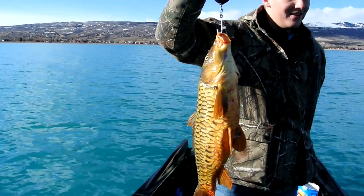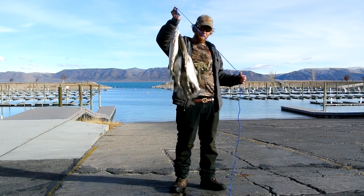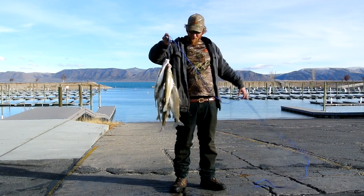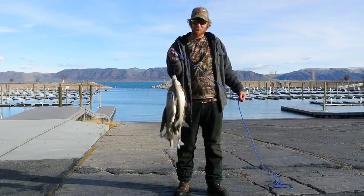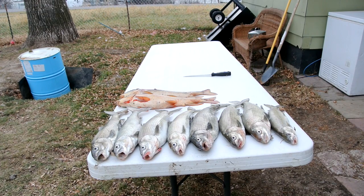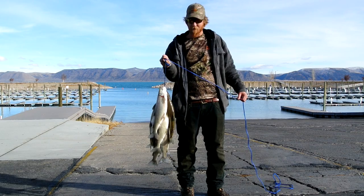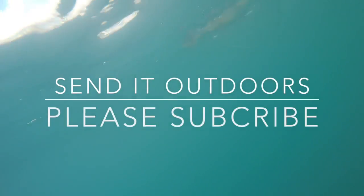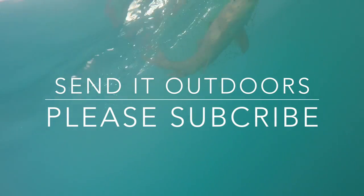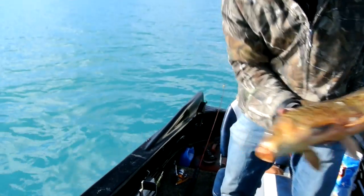A stringer full of whitefish here at Bear Lake — we're at the Utah State marina and we finished up doing pretty good. We're going to show you how to fillet them properly and get them ready to cook up, and maybe smoke a few of them. Here we go — free Willy!